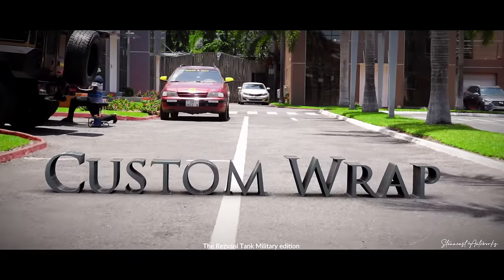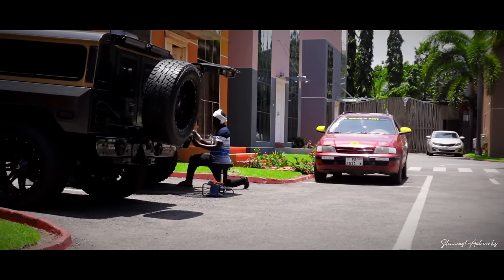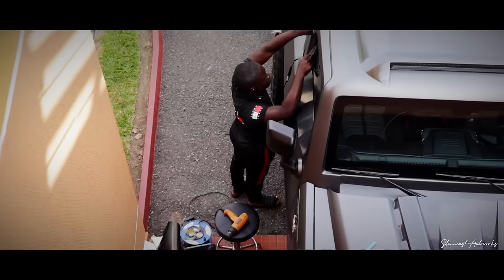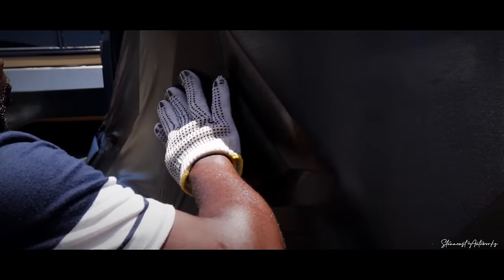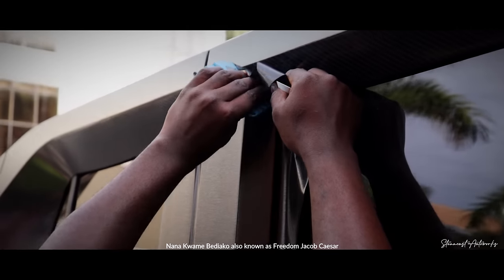The Resvani Tank military edition is an extreme utility vehicle sold to the civilian market. This very Resvani was sold and fully customized for Nana Kwame Bediakon, also known as Freedom Jacob Caesar.